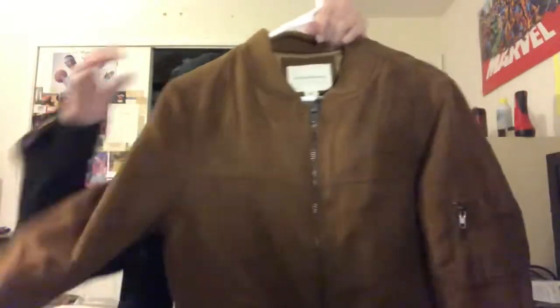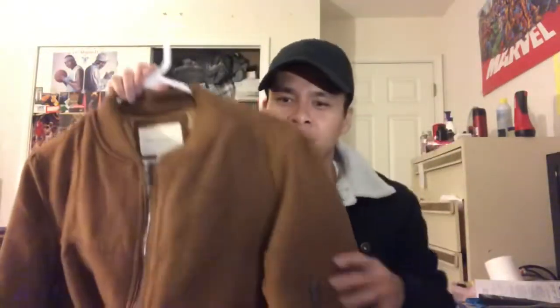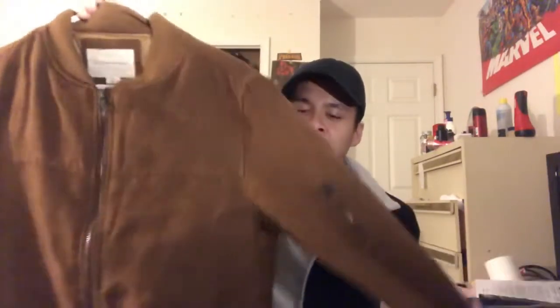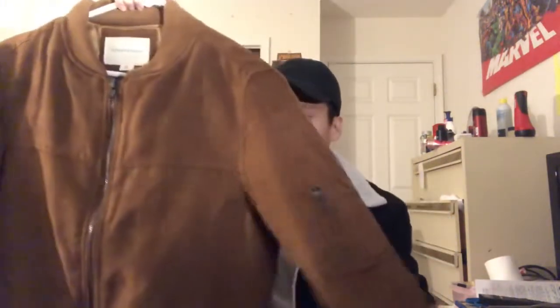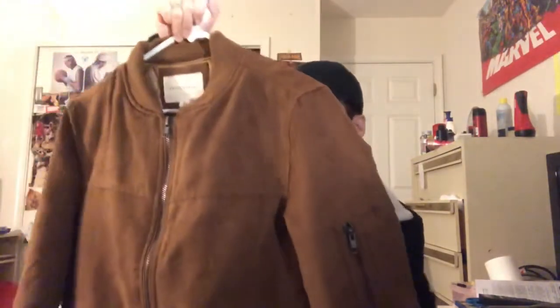Nothing really crazy about it, but I like it because it almost gives a kind of formal vibe since it is suede, so you could dress this up. I really like this one — caught it on sale and paid $16 for this jacket, which is crazy. I think the normal retail was somewhere around $60, so I waited long enough to cop it. Sixteen dollars — this is a great pickup.